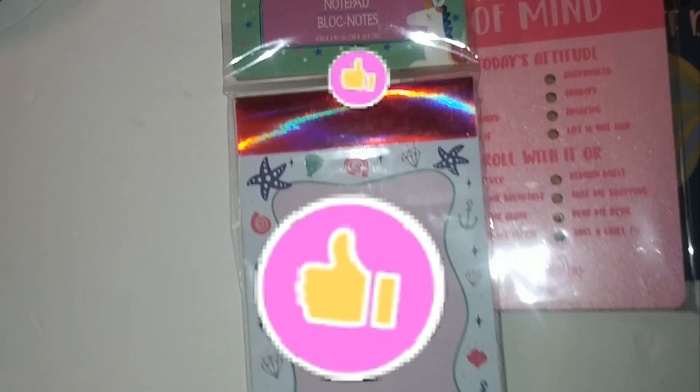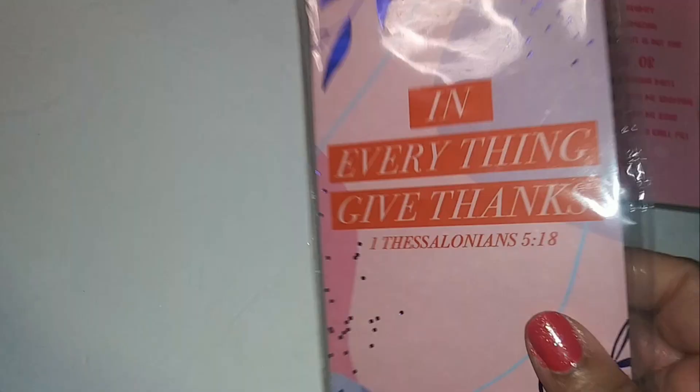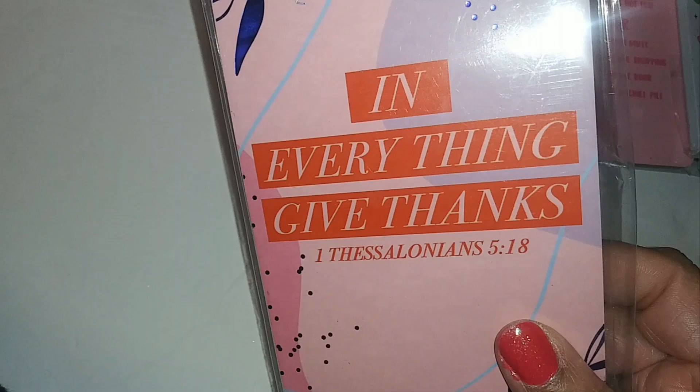This is a notepad — another mermaid theme. This one has 52 sheets and says 'In Everything Give Thanks,' 1st Thessalonians 5:18.